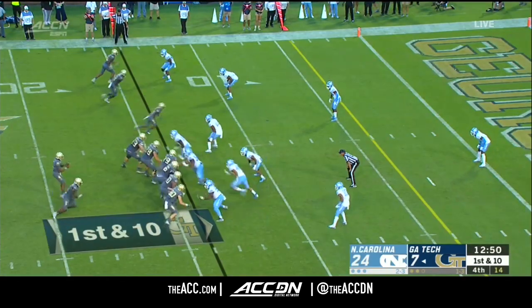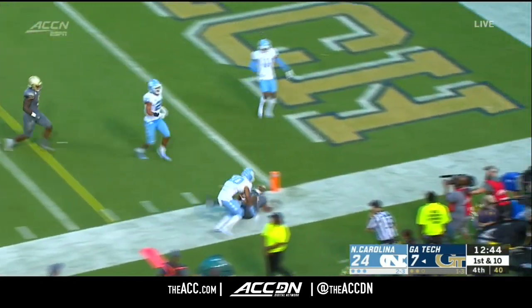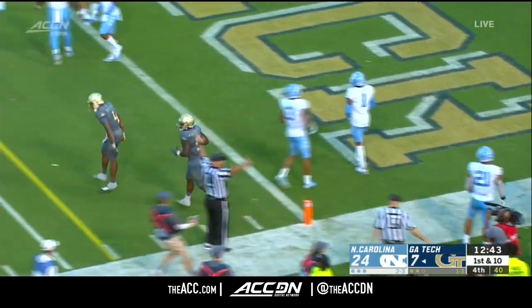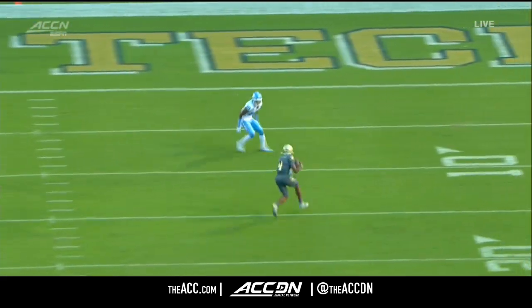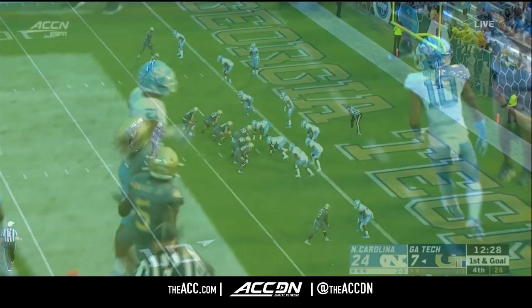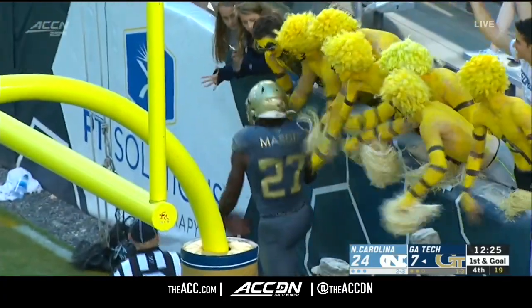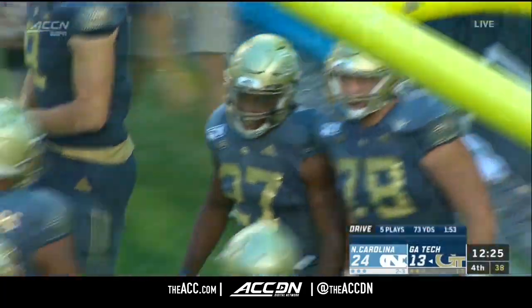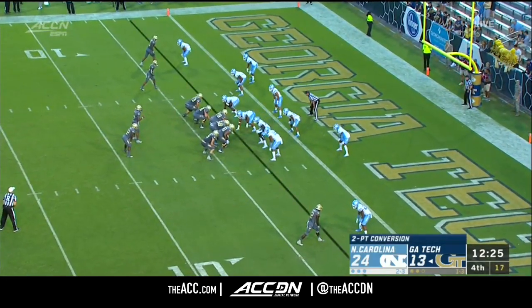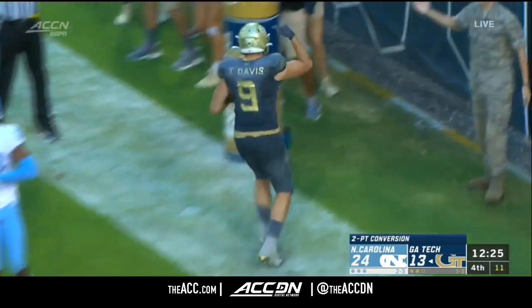Here's James Graham who can really run — turns the edge and he's pulled out of bounds by Ross at the two, first and goal. Graham scrambles around the edge with open field to the tight end side — Jordan Mason touchdown Georgia Tech! Just like that the Jackets match the Tar Heels. Graham going to jump pass — Tyler Davis the tight end for two points.